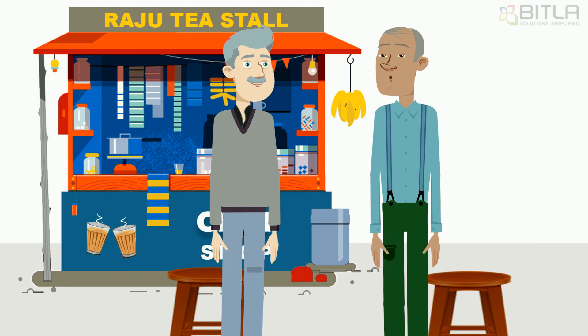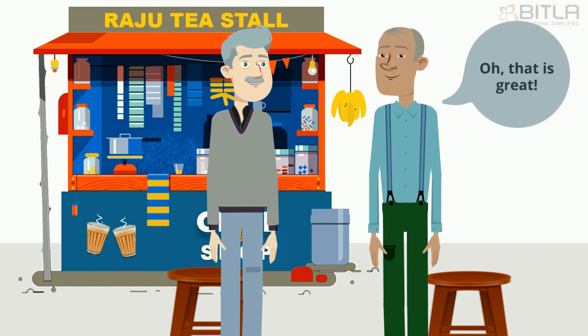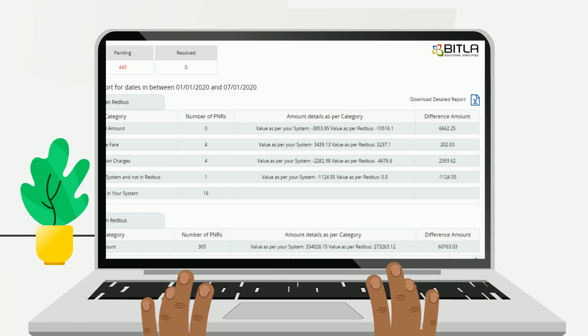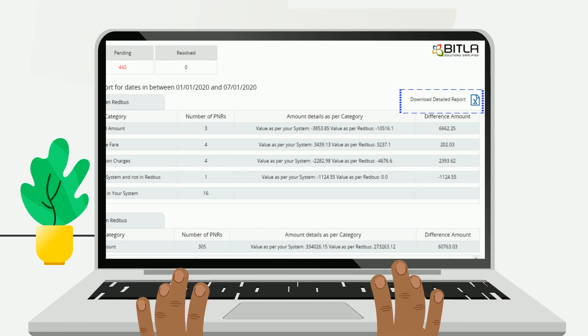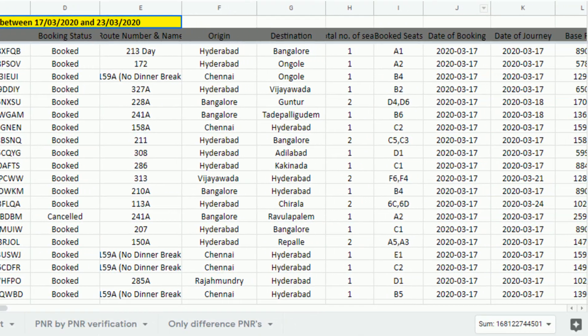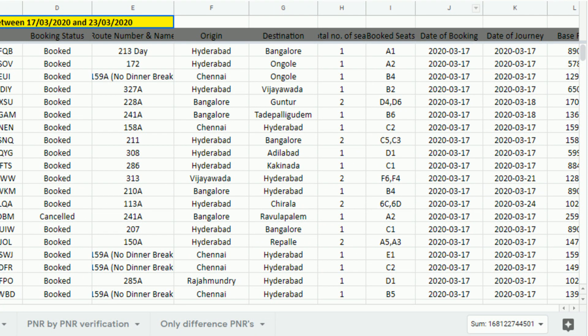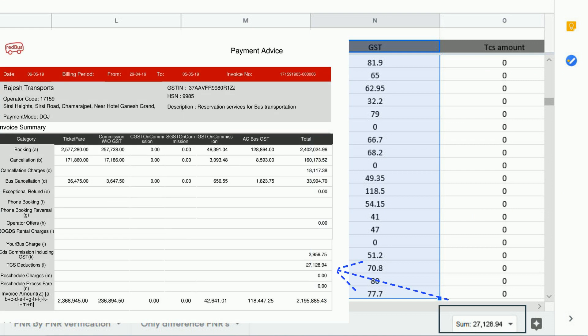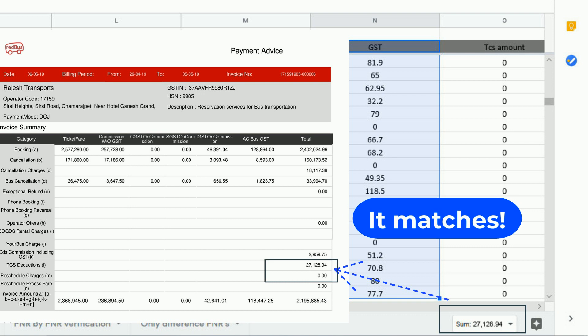Seeing these, Satish could clearly understand the different reasons at each PNR level that cause the mismatch. Praveen further showed him that by downloading the detailed report, he can get the details of each transaction. He can also reconcile the GST calculations by comparing the total of the GST column on the downloaded report with the total amount on the invoice.